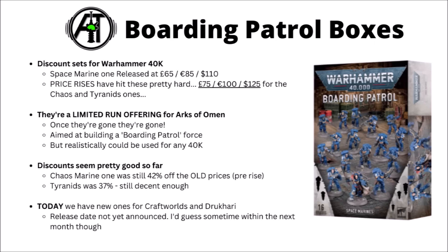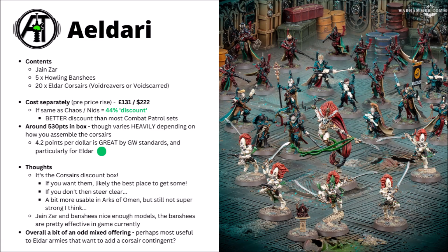It depends on how many of these Games Workshop decided to make and whether or not they anticipated how many people might want. Today the Boarding Patrol offerings are for the Craftworlds and the Drukhari — very Eldar-themed this week. As with these other announcements over on Warhammer Community, the release date hasn't yet been announced. I'd guess it'd be sometime within the next month though; I wouldn't anticipate an enormous lead time on these. Let's get into the box sets and what's actually in them.